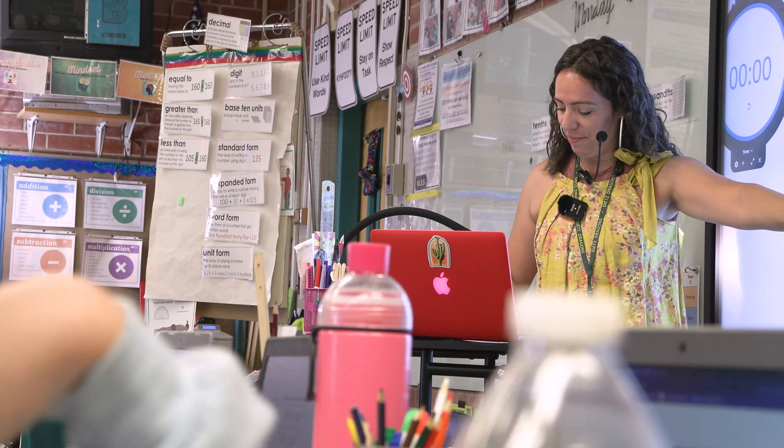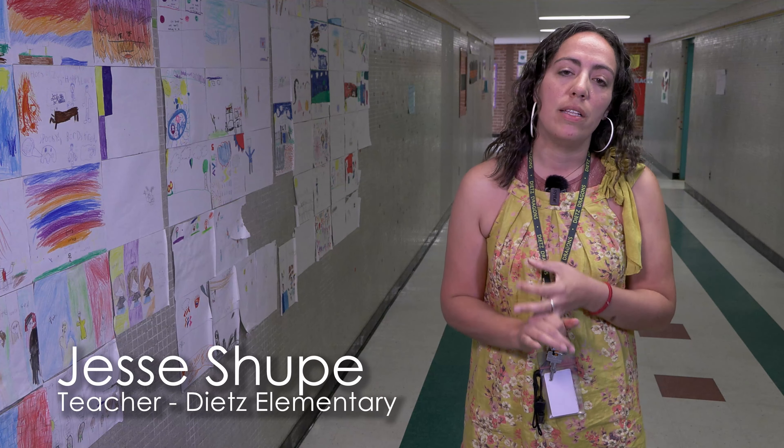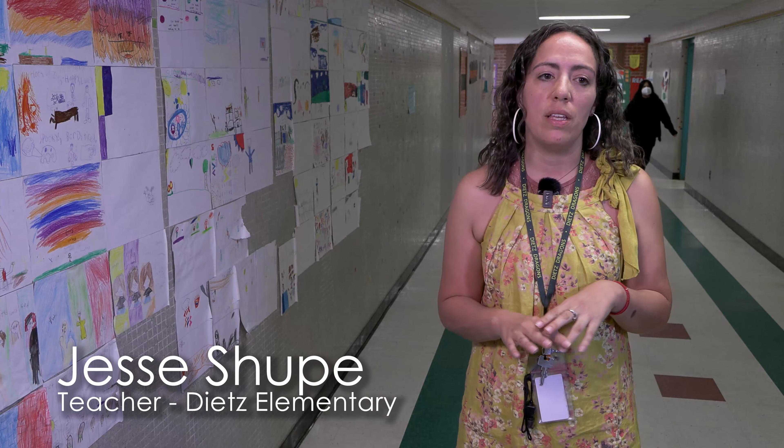My name is Jessica Shoup. I teach fifth grade at DEETS in Tucson Unified School District. And I've been using the Promethean active panels for about two months now. We use them for student engagement. It's really helped increase the engagement of the students. It's relevant, it's something that they enjoy doing.